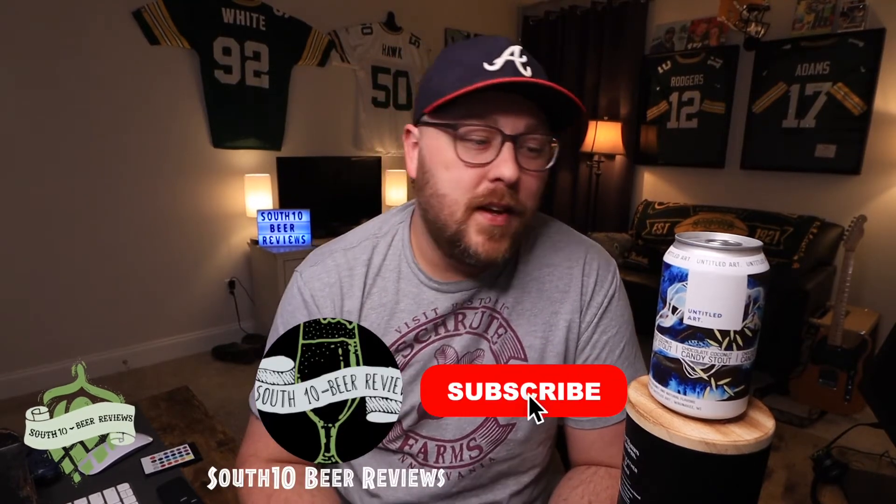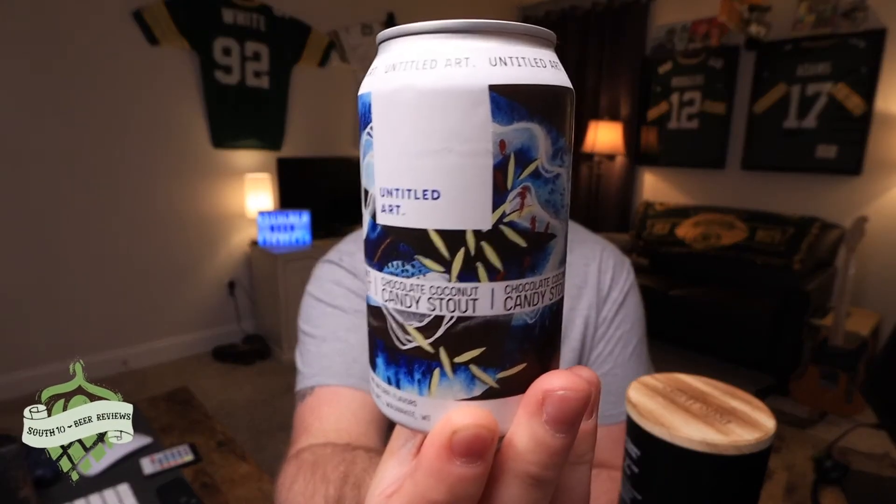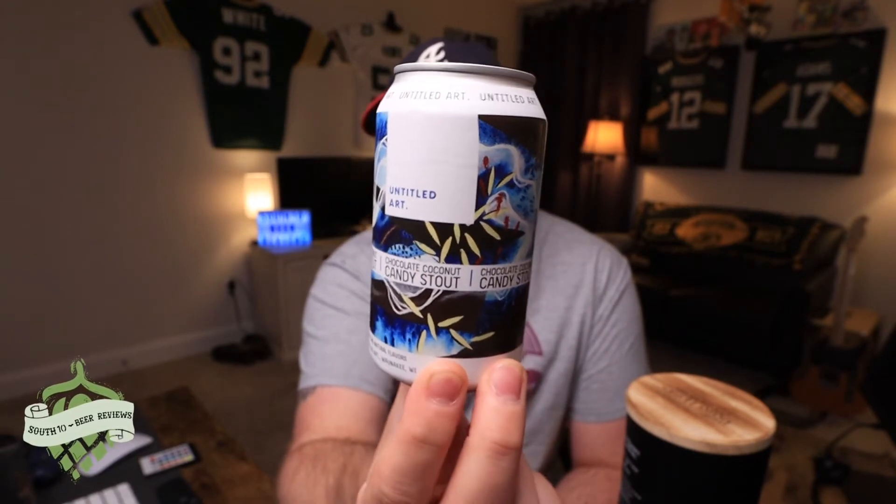Hey, what's up, welcome back to South 10 Beer Reviews. I am Tyler, thank you so much for stopping by for another beer review. Tonight we've got one from Untitled Art. We're going to get into another stout — this is their Chocolate Coconut Candy Stout. Sounds delicious. Eight percent alcohol by volume.